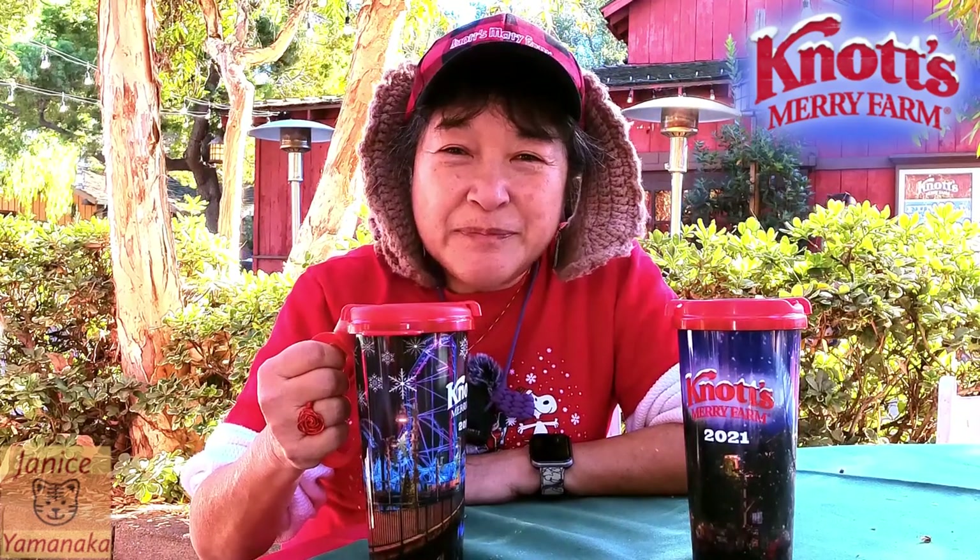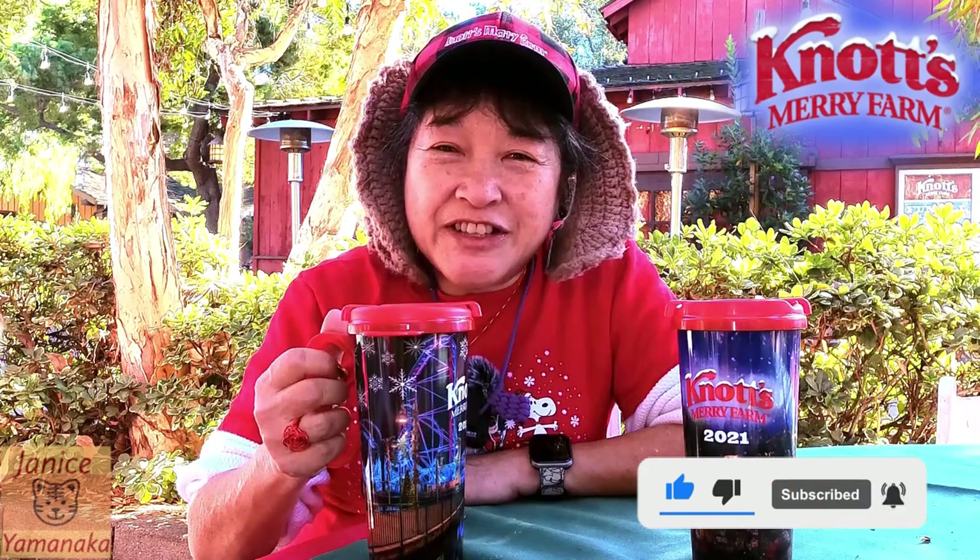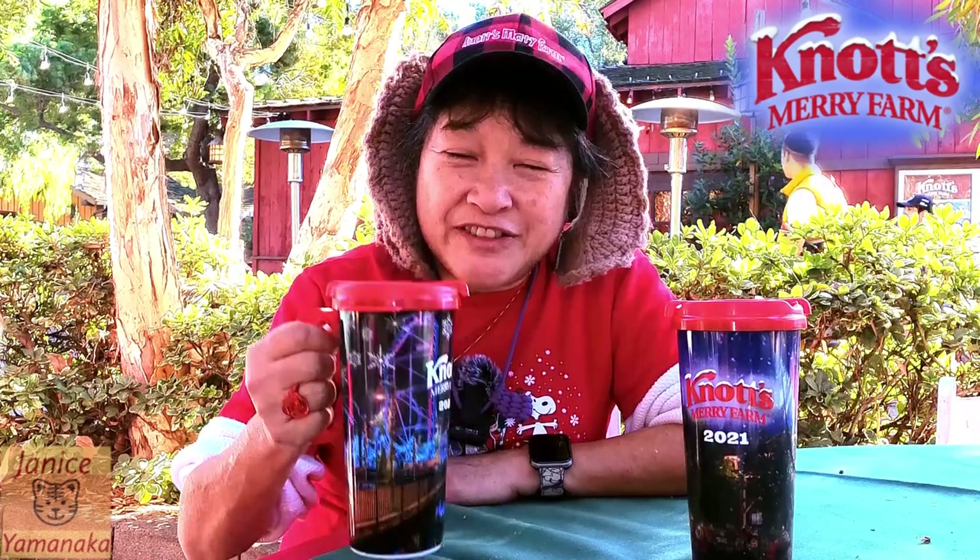Please remember to like, comment, subscribe, and click on the notification bell — click on all to get notified every time I upload a new video. I'm going to take another sip, and I'll see you in the next one. Bye-bye.